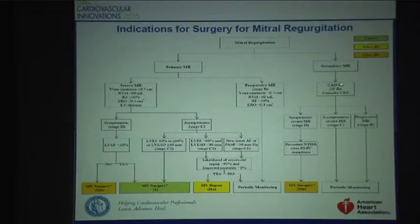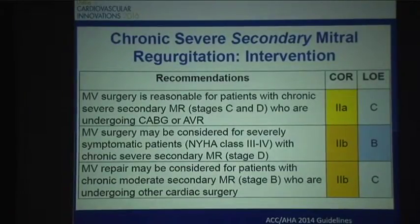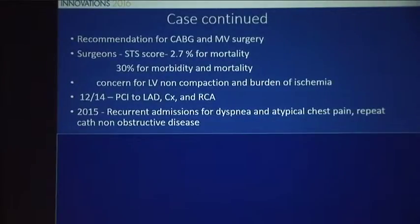The question is what to do next for treatment. He really fits in the arm of secondary MR, coronary disease, symptomatic, and persistent — a 2B recommendation for surgery. He also has unrevascularized coronary disease, so a 2A recommendation as well. The recommendation was CABG versus mitral valve surgery. However, when evaluated by the cardiothoracic surgeons, he was felt not to be an ideal candidate for surgery due to concern about his LV non-compaction and a rather high STS score for morbidity and mortality. He ended up getting revascularized via percutaneous approach in December 2014.